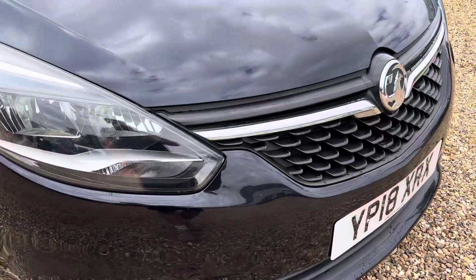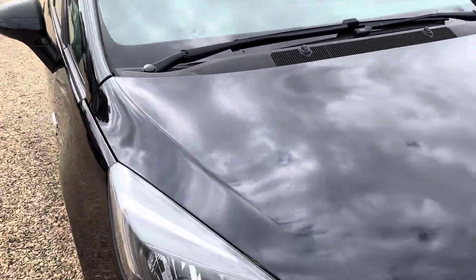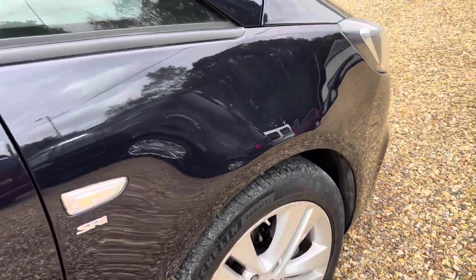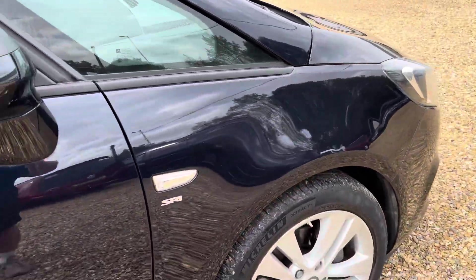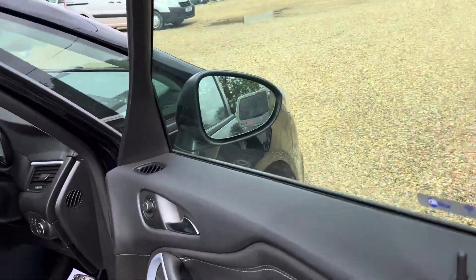We've got front parking sensors and no major stone chips or anything to the bonnet. There's a little ding just above the wheel arch — we do try and point everything out — and a little mark on the wing mirror. Obviously given the age of the vehicle there are a couple of little bits.